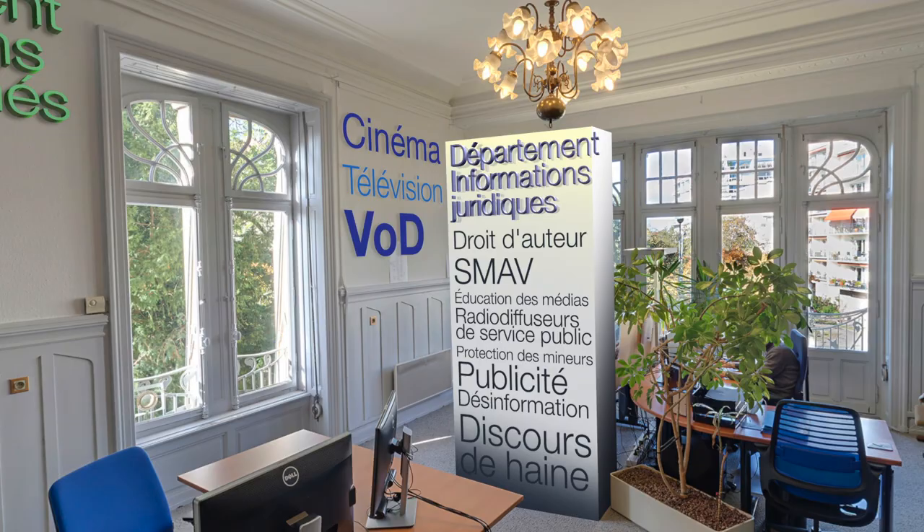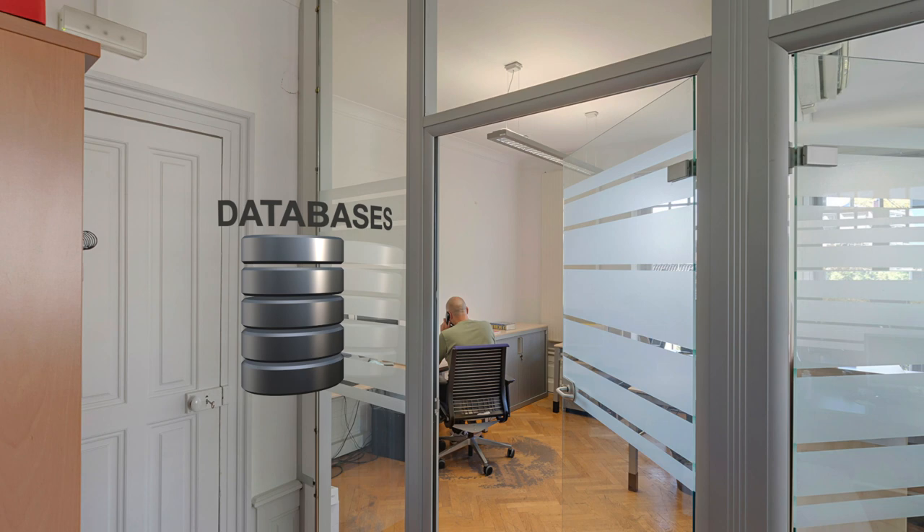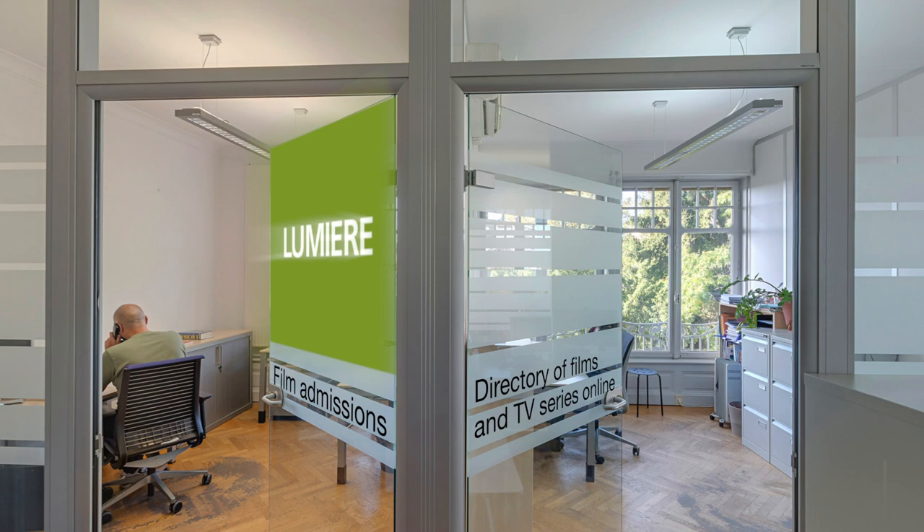Let's move up to the second floor. The observatory team also manages databases with free access information on these sectors. You can find out how many people went to see a particular film in Europe, thanks to Lumia. You can also find out where your favourite TV series is available online, thanks to Lumia VOD.